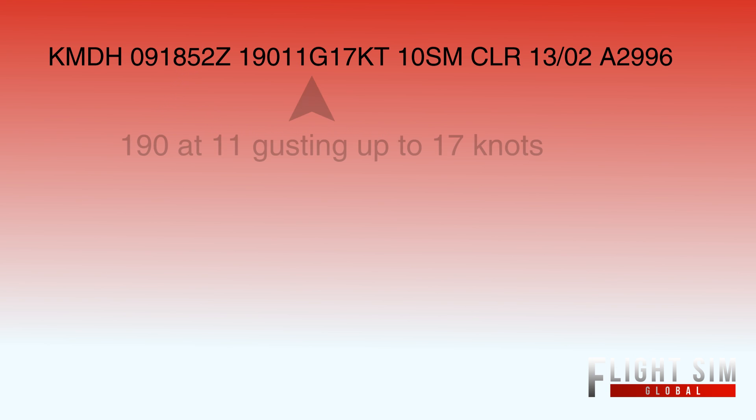This next part, 190 at 11, gusting up to 17 knots — that's your wind direction, speed, and gust. The 190 means which way the wind is coming from, so that would be more of a South wind than a Southwest. The 11 is how fast your wind is going, in knots. Since we have gusting up to 17 knots, this means the wind could be going 11 to 17 knots.